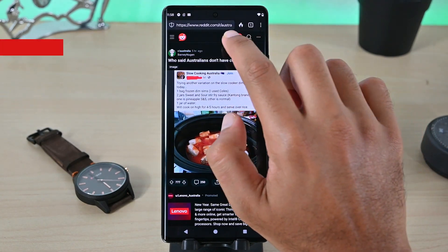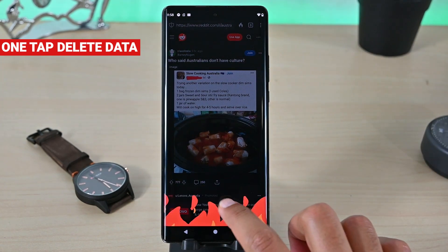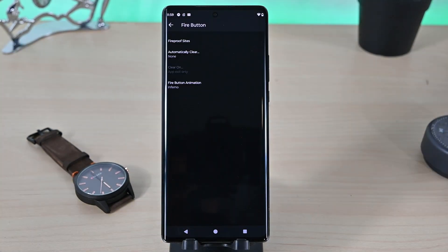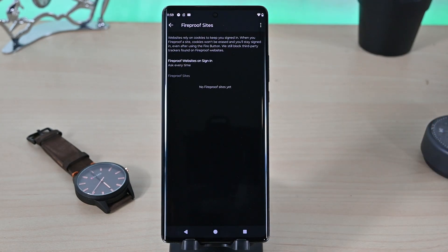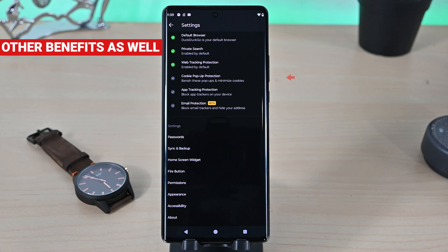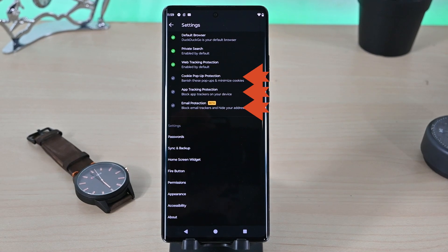It has the fire button that deletes the tab and website data with one tap. This eliminates all the cookies. It also has a fireproof websites option to keep login info for important websites. Its other features include cookie pop-up protection, app tracking protection, and email protection to clean trackers from emails before they even reach you.